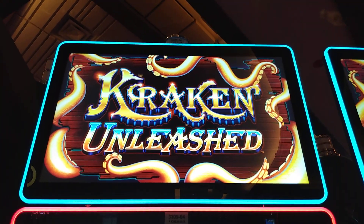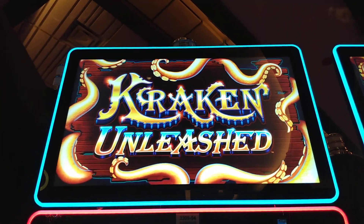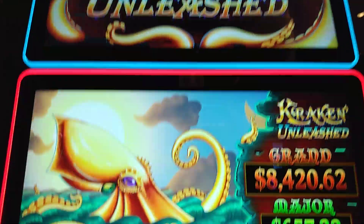Good day everyone. We're at Great Resort and Casino. We're low rolling on Kraken Unleashed. We got a 50 cents bet in here on a one cent denomination.